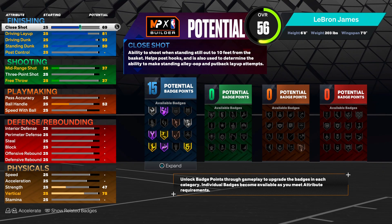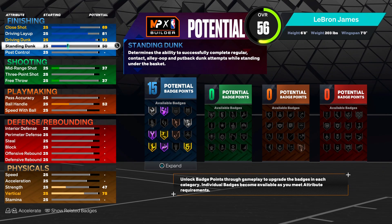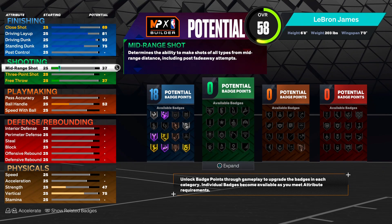For the close shot we're not gonna have an extremely high close shot - we're leaving it at 69. We're not doing post hooks or any of that. For the standing dunk, y'all want a 75 standing dunk. I know the real LeBron has like a 77-80 standing dunk, but this build is made to dominate as LeBron, and this is what we're going with.